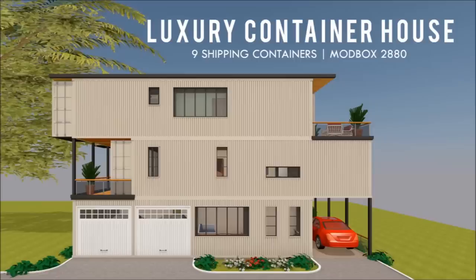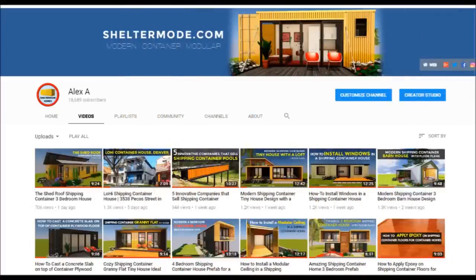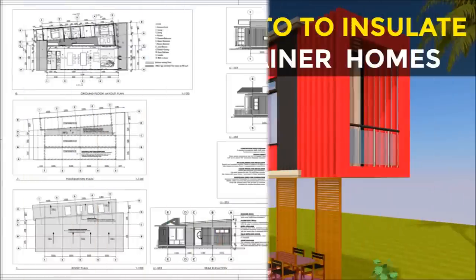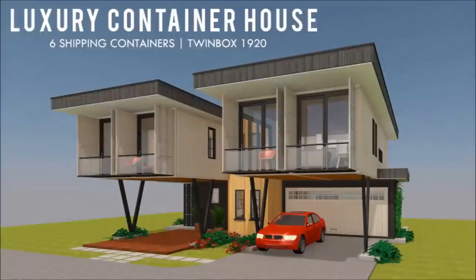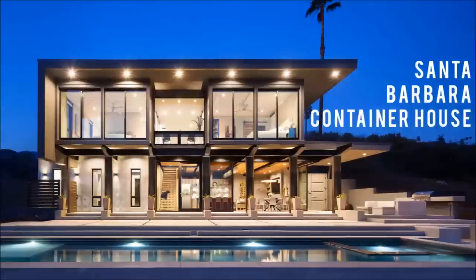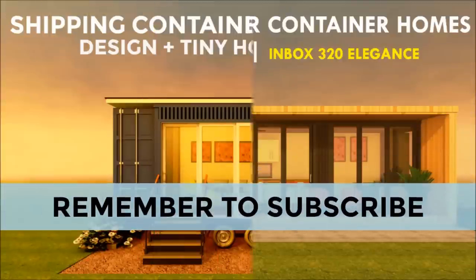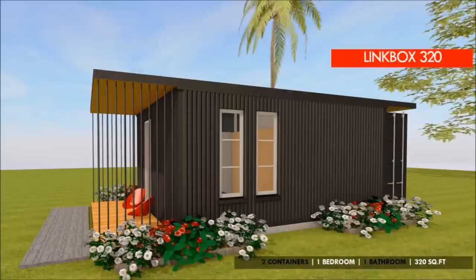If you love shipping container homes or you are planning on building one, our YouTube channel is a one-stop shop for a complete guide on how to design, how to build, how to insulate, and a collection of hundreds of blueprints for container home designs. In addition, we also cover case studies of the best homes made from shipping containers from around the world. Feel free to subscribe and remember to click on the bell so that you don't miss out on any of our amazing weekly videos.